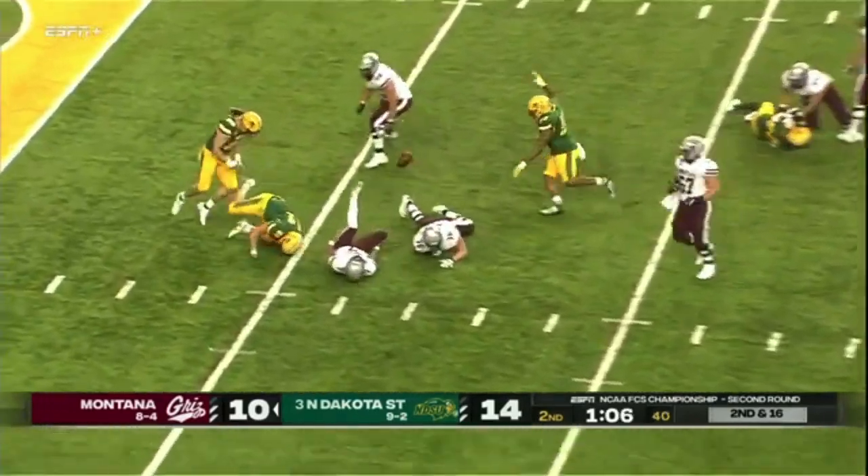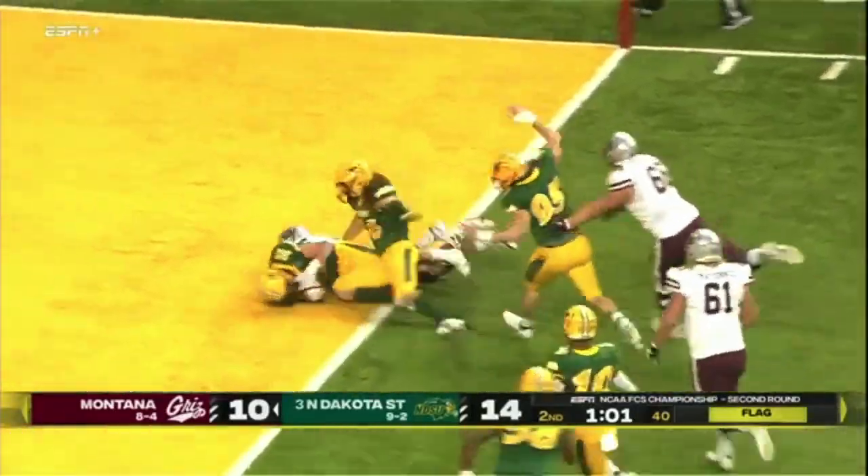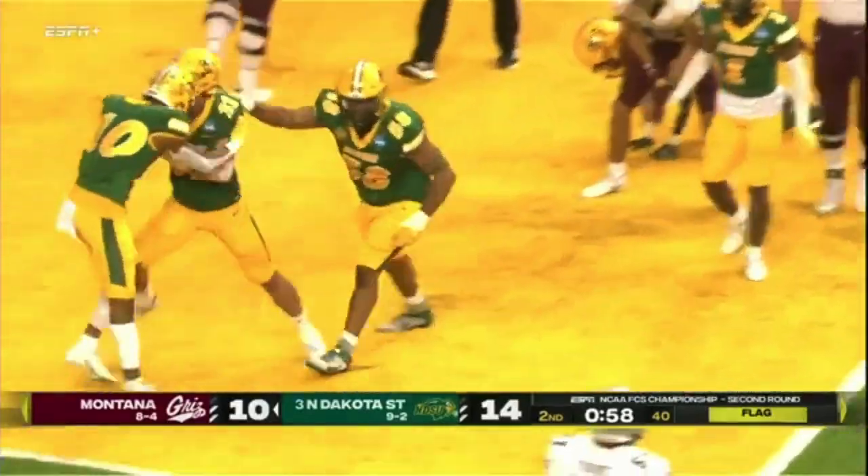Johnson with pressure again, ball's out, flags out. Derrick scoops it up — the ball is free, scramble for it at the goal line, and North Dakota State on top of it for a touchdown.